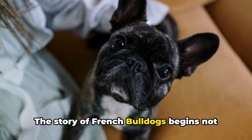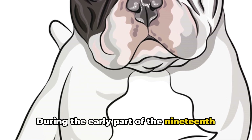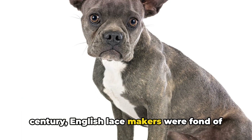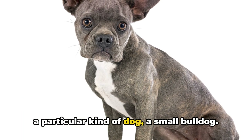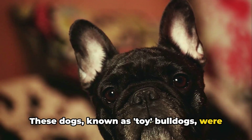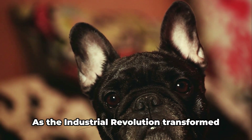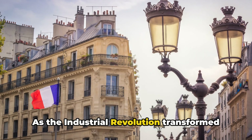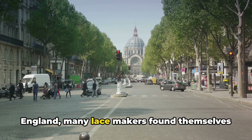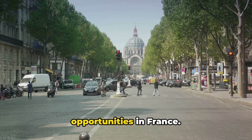The story of French Bulldogs begins not in France, but in England. During the early part of the 19th century, English lacemakers were fond of a particular kind of dog — a small bulldog. These dogs, known as toy bulldogs, were popular companions and ratters, keeping workshops free from vermin. As the Industrial Revolution transformed England, many lacemakers found themselves out of work and decided to seek opportunities in France.